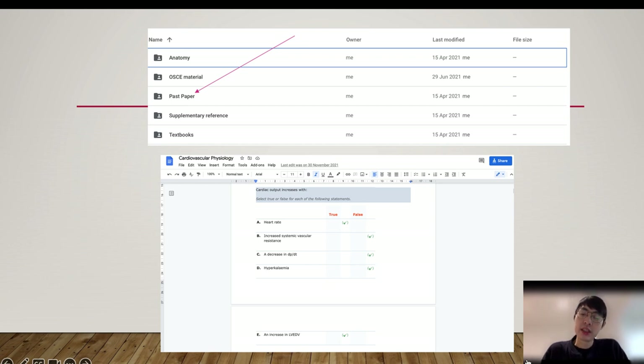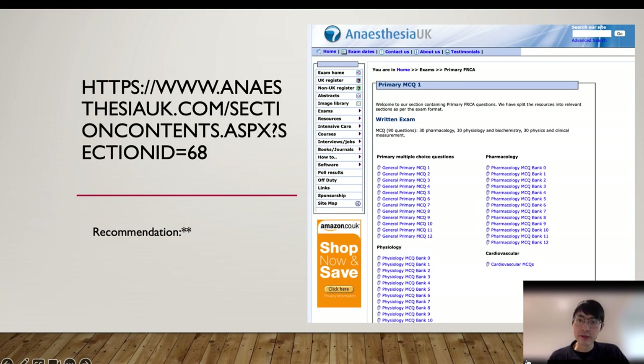By subscribing to our website, you can access our Google Drive where you can find a MCQ bank with a few hundred multiple true-false and a small amount of single best-answer questions. The drawback is there is no answer explanation. You can also find free resources on the NSVCA UK website — there is a huge question bank, mostly multiple true-false, but again there is no explanation to the answers, so sometimes you aren't sure why you are wrong. Therefore, I do not recommend spending too much time on it.